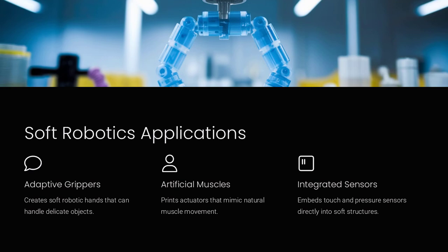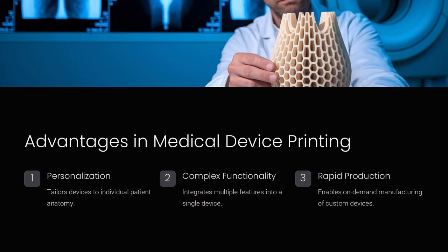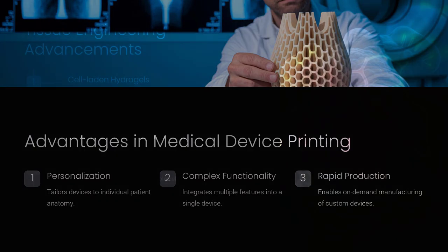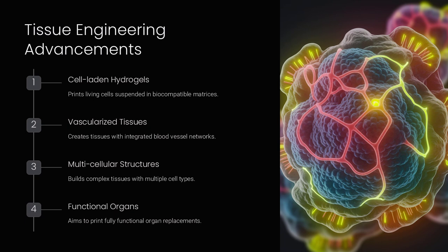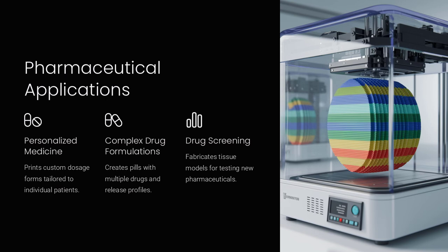Beyond bioprinting, microfluidic-assisted additive manufacturing has demonstrated its potential in fabricating advanced structural materials and components for soft robotics. The technology enables the creation of soft actuators where embedded fluidic channels can be pressurized to induce movement. These actuators can be designed to bend, twist, or expand in response to external stimuli, making them ideal for applications such as wearable robotics or adaptive prosthetics. In one notable example, researchers have printed soft robotic grippers that can delicately handle fragile objects by precisely controlling the flow within internal channels.